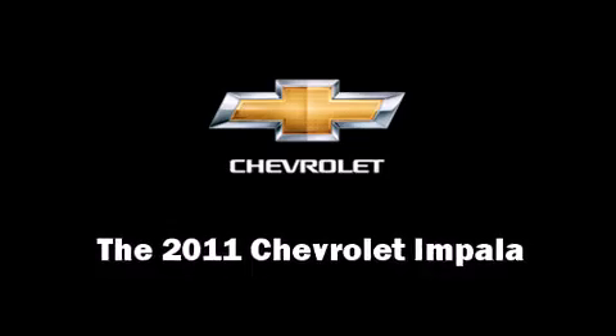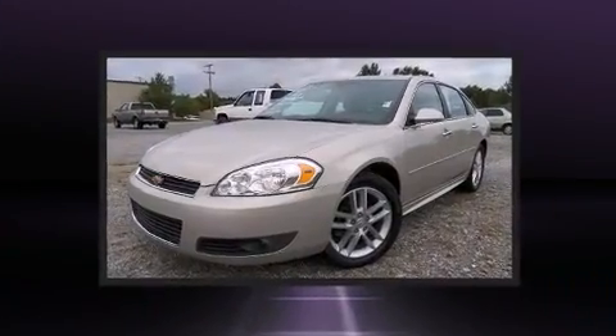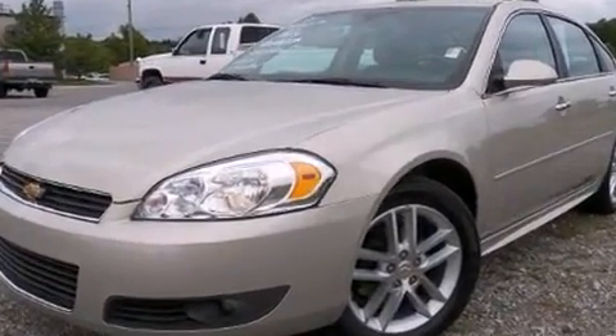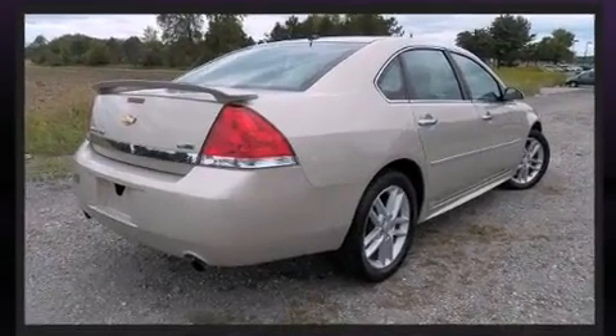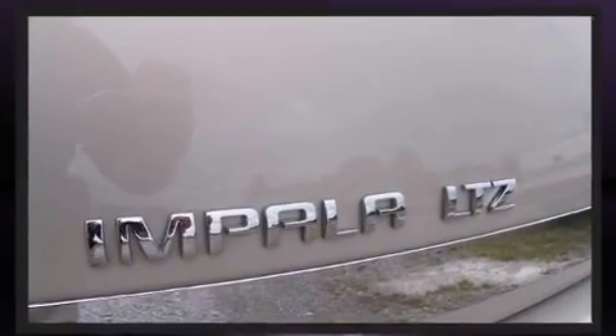The 2011 Chevrolet Impala, with less than 20,000 miles on the odometer. This four-door sedan prioritizes comfort, safety, and convenience. It features a front-wheel drive platform, an automatic transmission, and a refined six-cylinder engine.